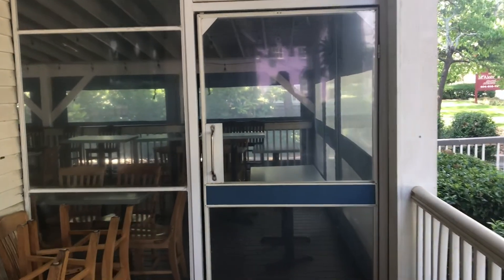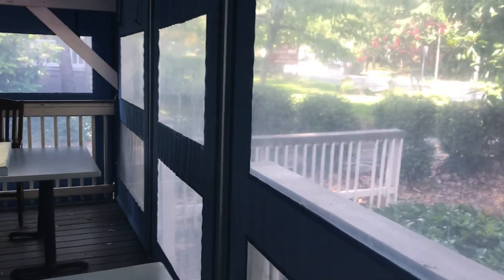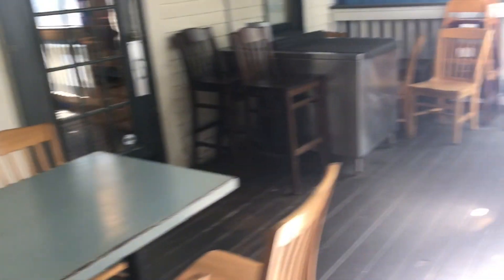On days where the weather is less than conducive to being outside, we've got this wonderful semi-enclosed patio space, but each of these panels rolls up. And we've got fans here for great ventilation, and yet we've still got plenty of space for great learning to take place at appropriate social distance.